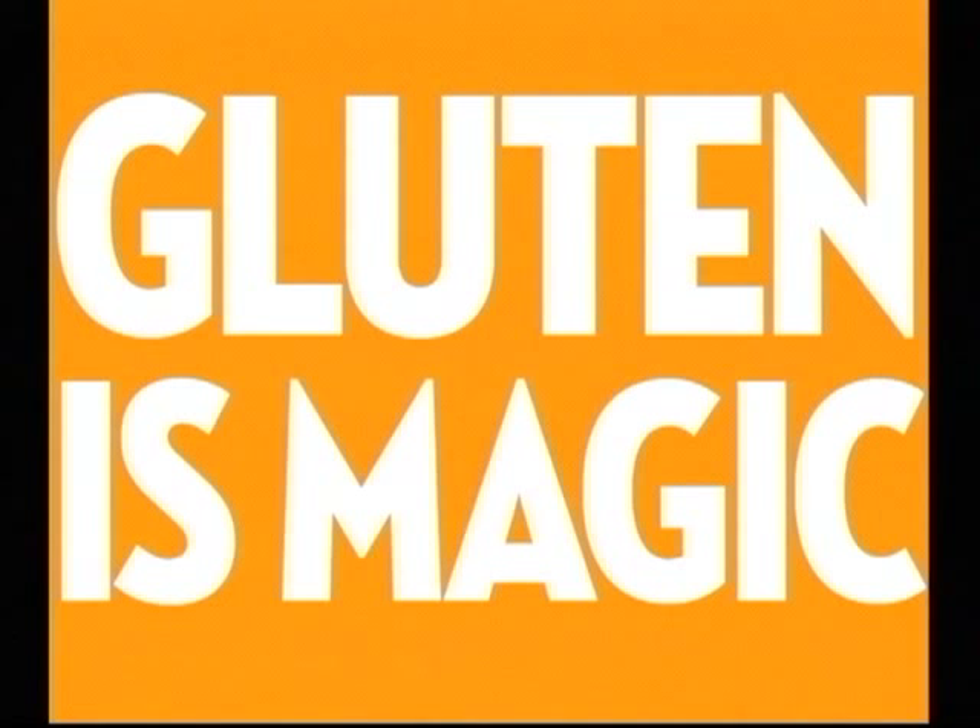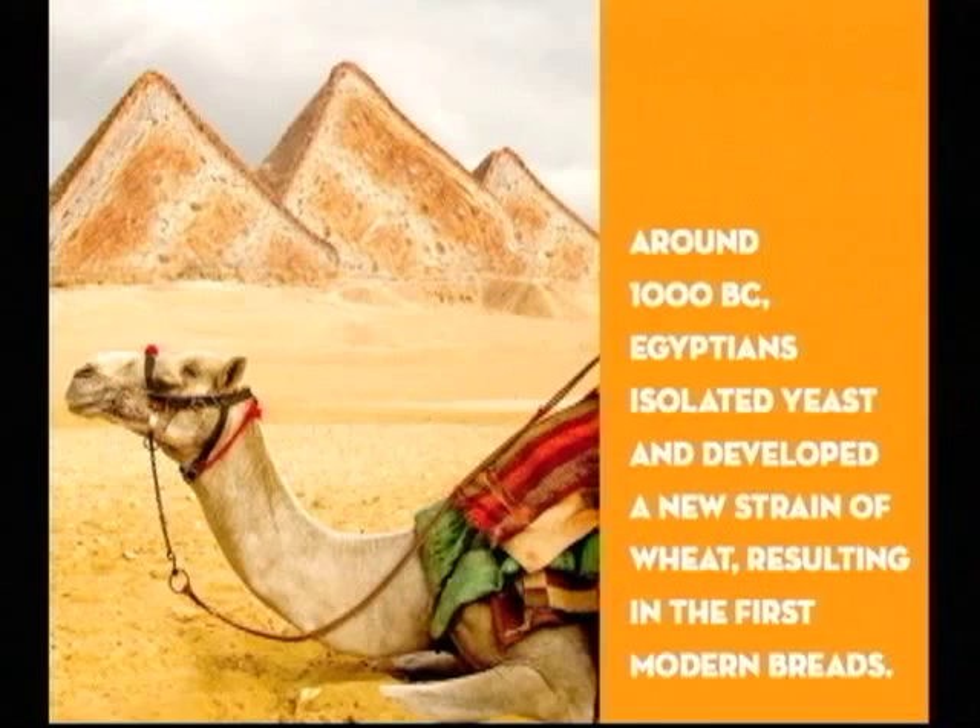Development of gluten affects the texture of baked goods. More developed gluten leads to chewier baked goods like bagels or ciabatta, and less developed gluten is for tender baked goods.